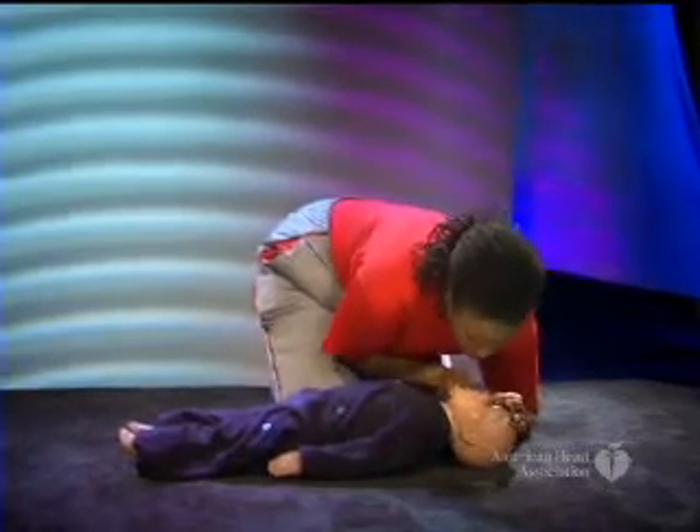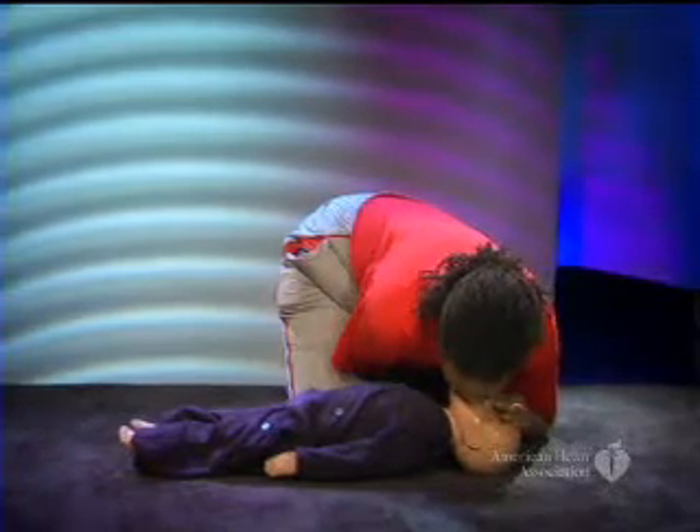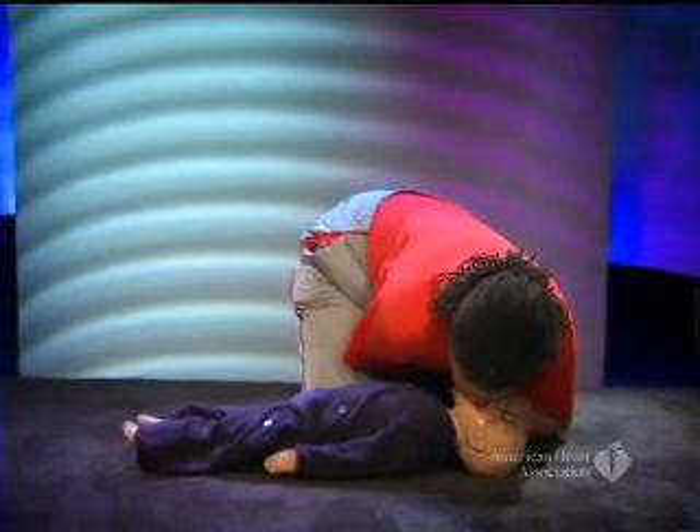If the child is not breathing, give two breaths for one second each. Watch for chest rise as you give each breath.